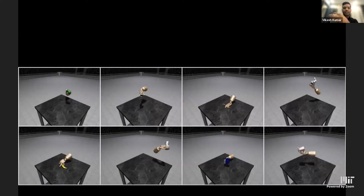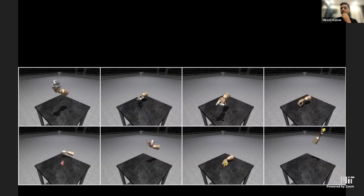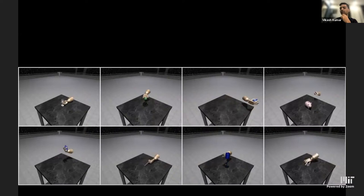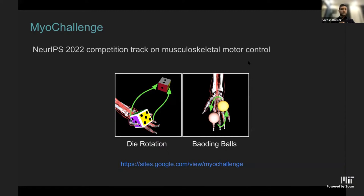The same lessons have been applied to a robotic system — the Shadow Hand. The transfer works quite well with a few failure cases, such as the piggy bank whose weight the hand cannot handle. Beyond those edge cases the system is fairly capable. Now moving to the MyoChallenge, a NeurIPS 2022 competition track, which needs about five minutes to explain.